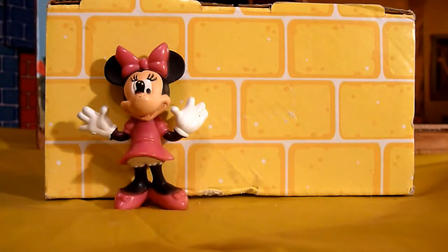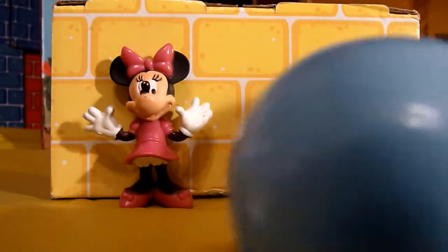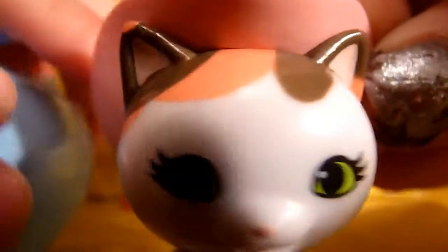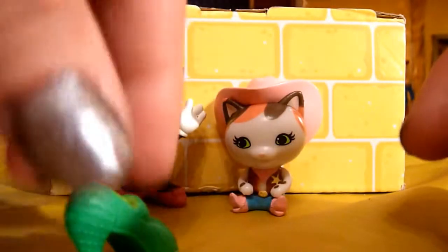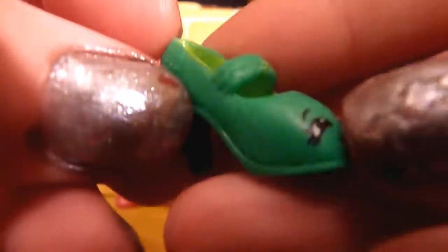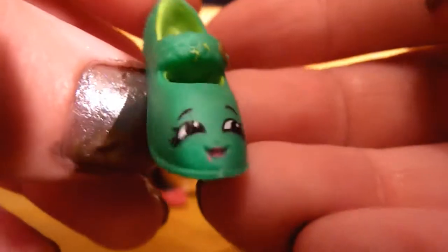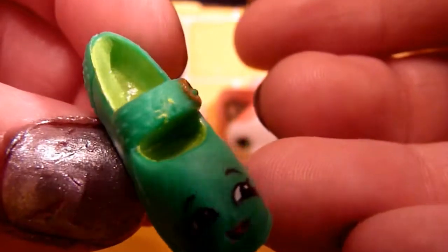Ding dong! It's Sheriff Callie! Hi everybody! I picked this out just for you, Minnie. I love it — green heels! Sheriff Callie, you knew just what Minnie wanted! She had purple heels and now she has green heels! So awesome, thanks Sheriff!